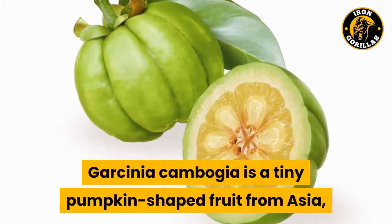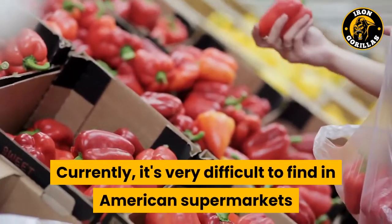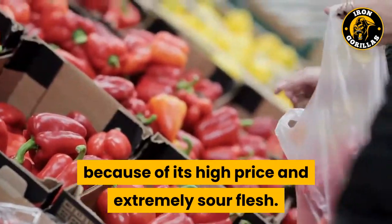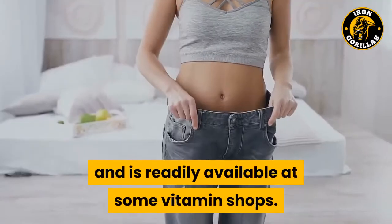Garcinia cambogia is a tiny pumpkin-shaped fruit from Asia, which is also called Malabar tamarind. Currently, it's very difficult to find in American supermarkets because of its high price and extremely sour flesh. However, due to its weight loss and health benefits, the extract is made into supplement form and is readily available at some vitamin shops.